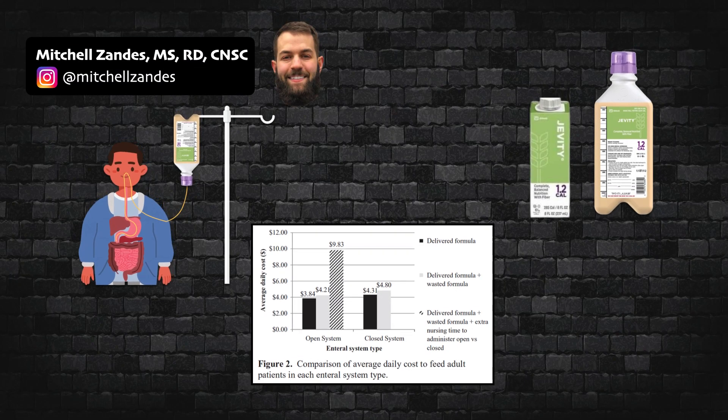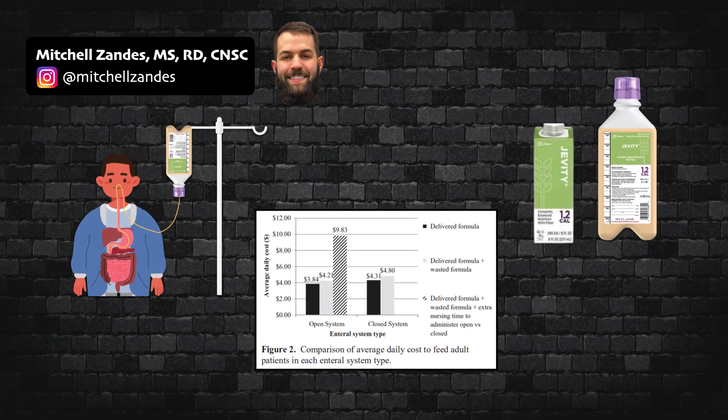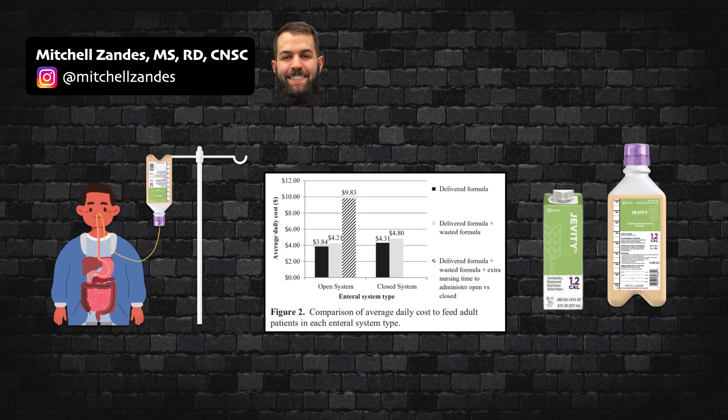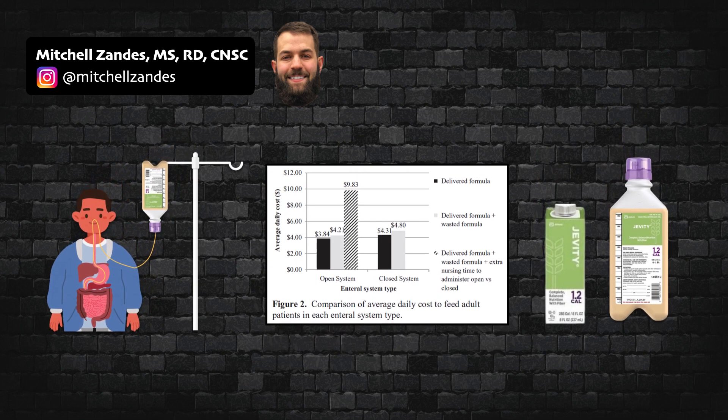When it comes to providing enteral nutrition, you need to know if you have an open system or a closed system. My name is Mitchell Zandes, and this is CNU.